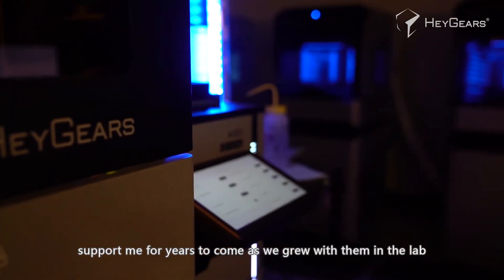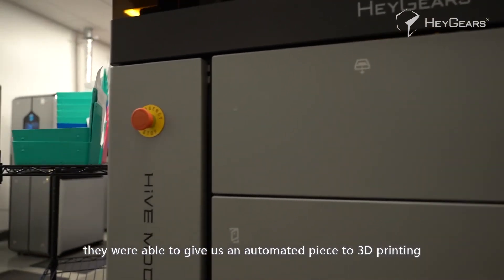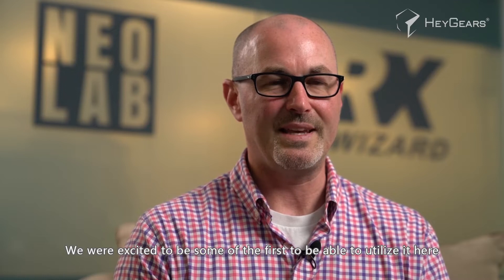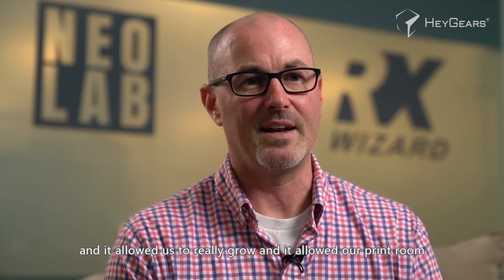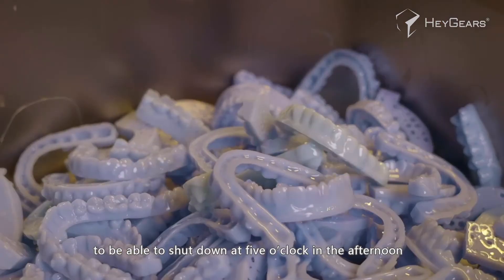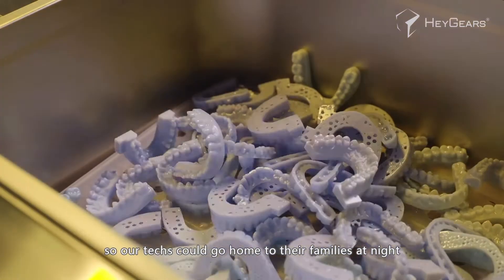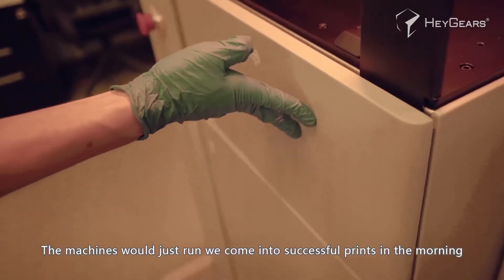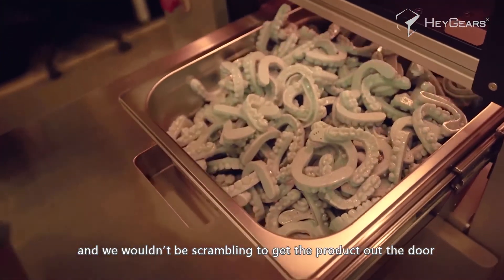As we grew with them in the lab, the biggest piece of HeyGears was the automation — they were able to give us an automated piece to 3D printing that no other 3D printing company was doing. We were excited to be some of the first to utilize it, and it allowed us to really grow. It allowed our print room to shut down at five o'clock so our techs could go home to their families at night while the machines would continuously run overnight. Their uptime was 99 percent — the machines would just run and we'd come in to successful prints in the morning, not scrambling to get the product out the door.